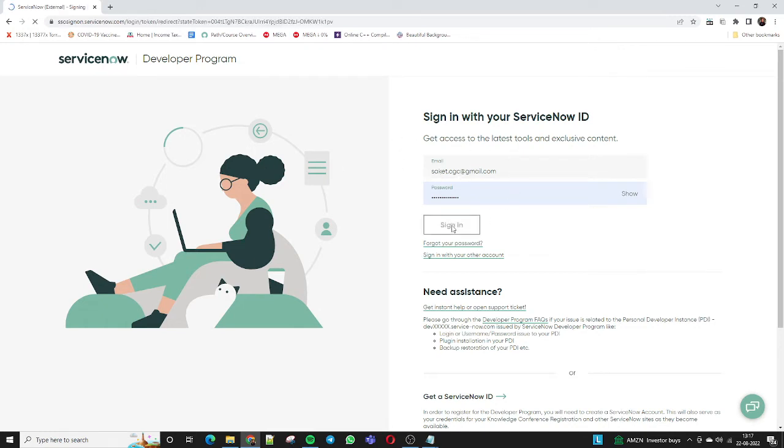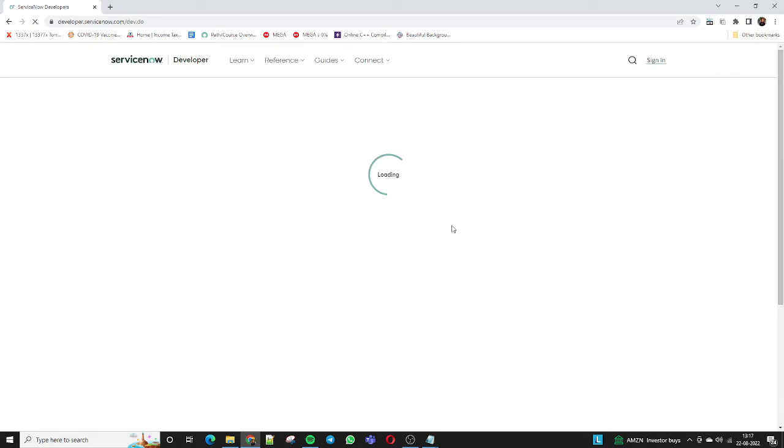I am logging in here because I am already an existing user of ServiceNow. Once I log in, it will redirect me to the developer homepage where I can see a lot of things — I can access my personal development instance, I can register, I can be redirected to learning portals, guides, and new product information. A lot of things are accessible after logging in.